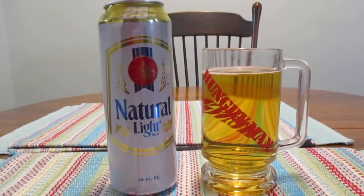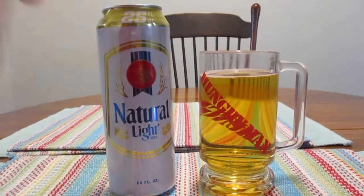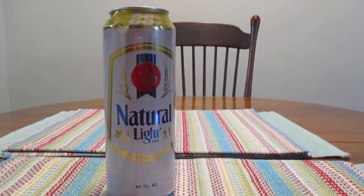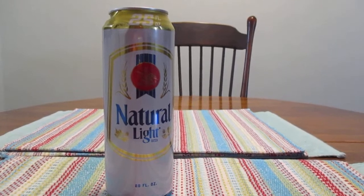I had a co-worker who actually used to work with a guy who used to drink this stuff by the bucketful. So let's give it a try and see what all the appeal is — or unappeal.